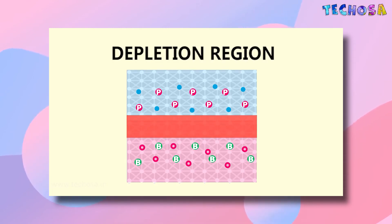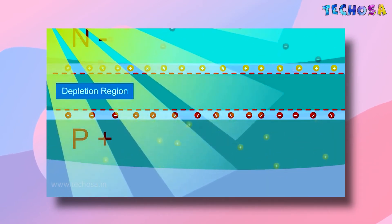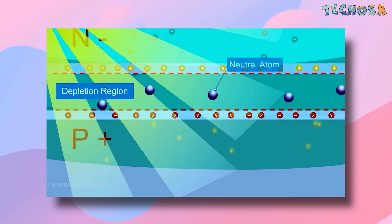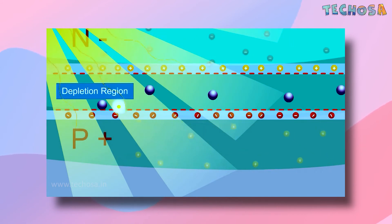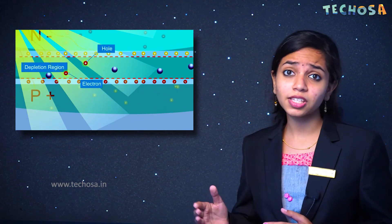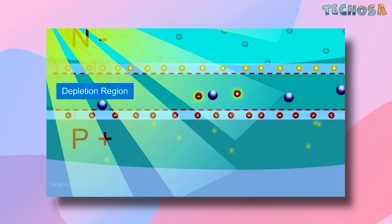The region between these two layers is known as the depletion region. You can think of light as a flow of tiny particles called photons shooting out from the sun. When one of these photons strikes the silicon cell with enough energy, it penetrates the depletion region. Due to the deficiency of charge there, it contains neutral atoms. When photons from sunlight strike the depletion layer, they knock electrons from neutral atoms, leaving behind holes and producing free charge carriers. The electrons then move toward the N-type layer and the holes move toward the P-type layer due to the electric field in the depletion region.